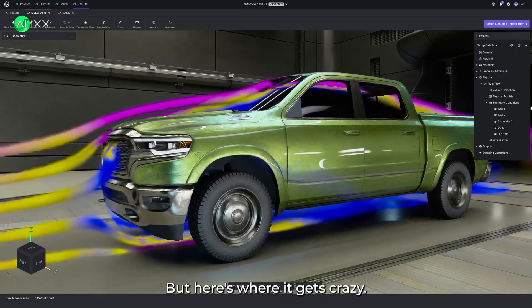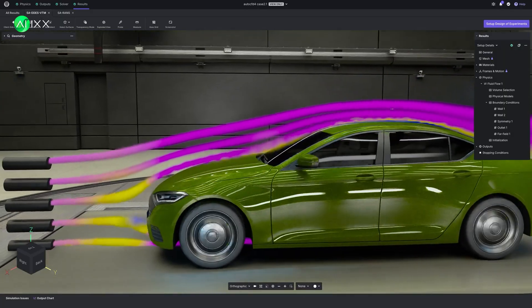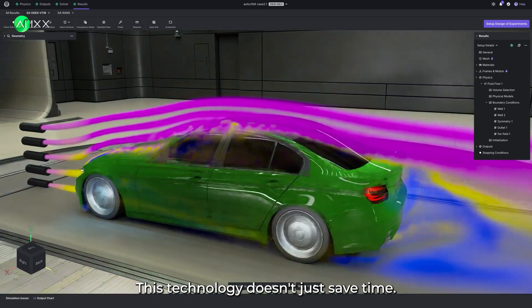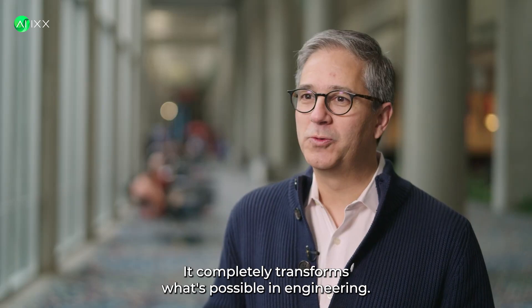But here's where it gets crazy. Change the entire body style from sedan to SUV — instant results. Adjust the front bumper angle — immediate airflow visualization. This technology doesn't just save time; it completely transforms what's possible in engineering.